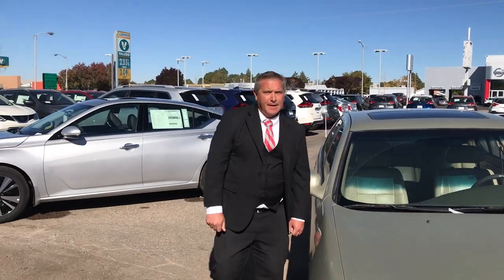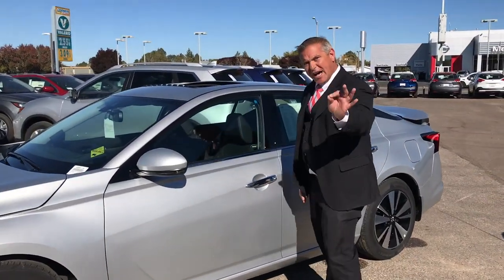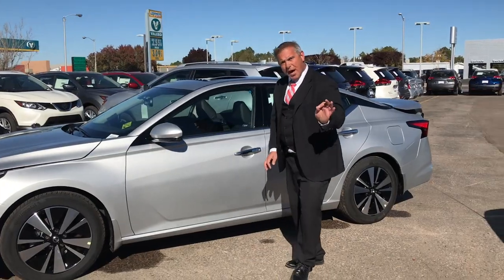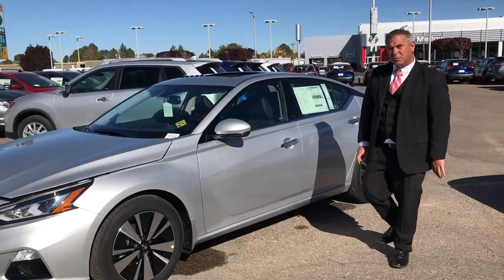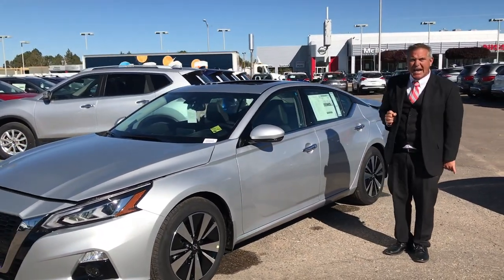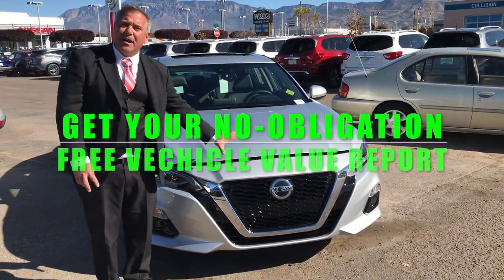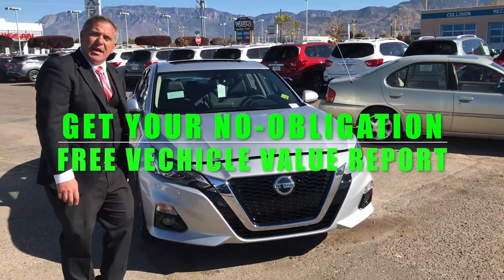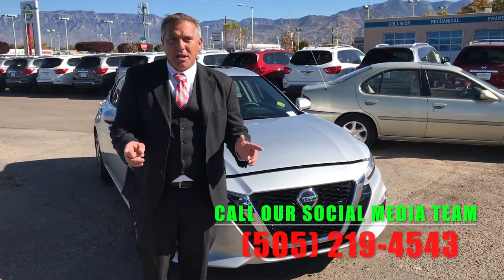Turn this into this — the new 2019 Nissan Altima. It's a 188 horsepower high output four-cylinder motor with 180 pounds of torque and up to 40 miles per gallon in this beauty. Talk about saving money just at the gas pump alone.